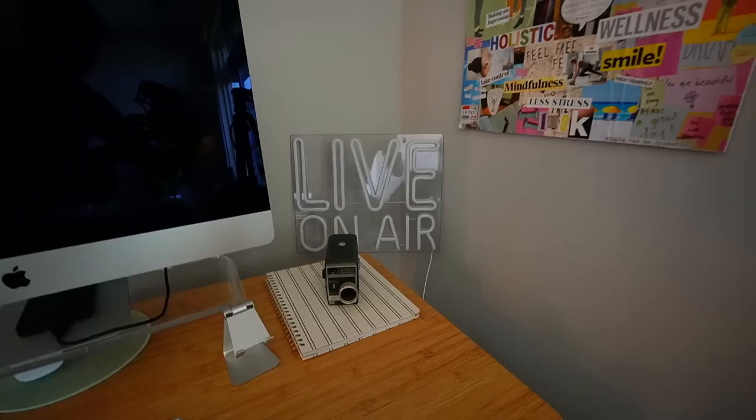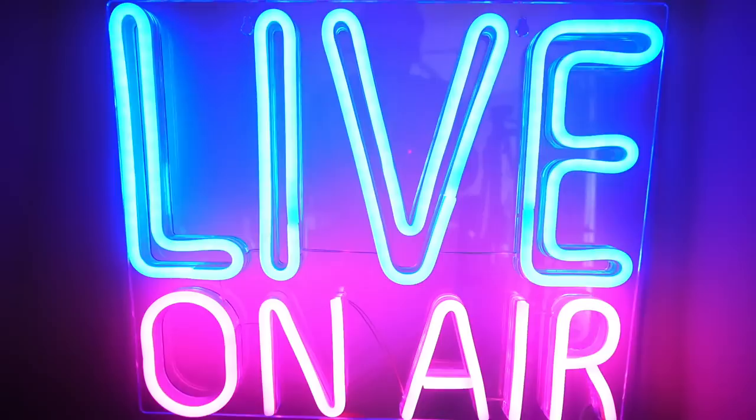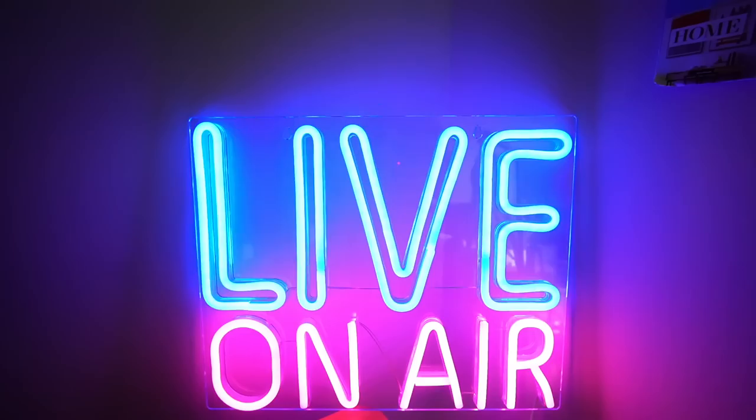One of my favorite parts of my desk is this live on air sign that my best friend Connor got for me. Let me show you how amazing it is — you click it on. Isn't that so cute? At some point I do want to hang it on the wall. I just don't know where I want to put it, but I love it. It's so cute when I'm recording — I'm like live on the air.